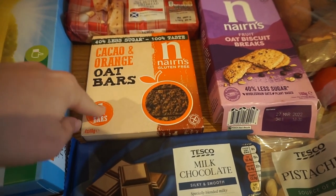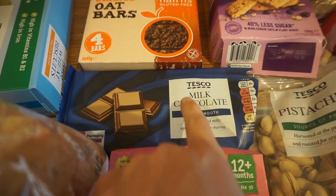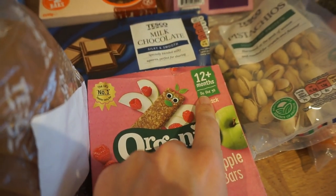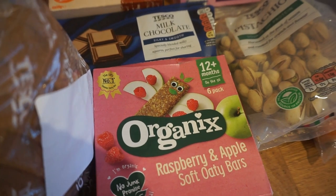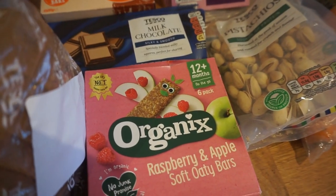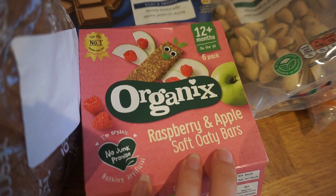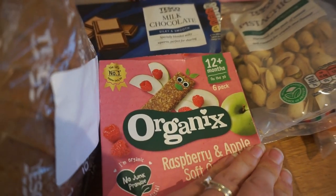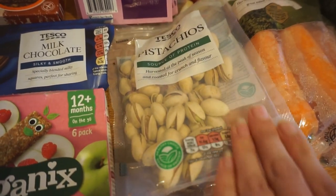We've also got these Nairns bars — probably our favourite, chocolate and orange flavour. There's a bar of milk chocolate, just Tesco's own make. And these Organix oat bars which are the children's ones — we offer them to Arthur but he doesn't often eat them recently, so me and my husband have them. We've also bought Aldi's version before which is a little bit cheaper, but these are just a bit softer and nicer. And then we've also got a bag of pistachio nuts for snacking.